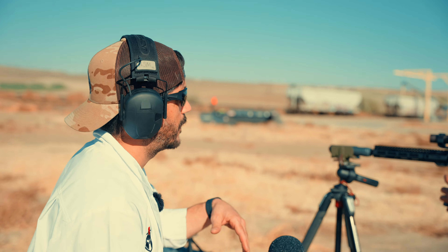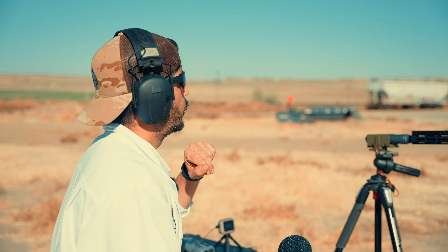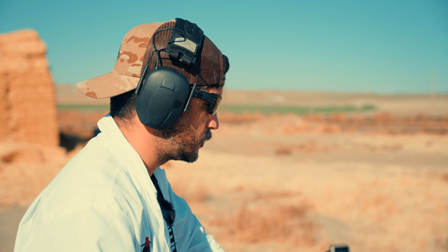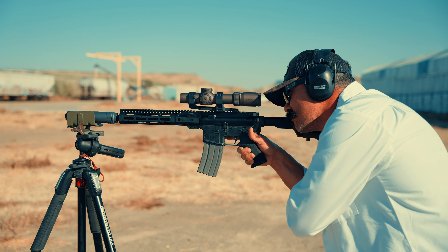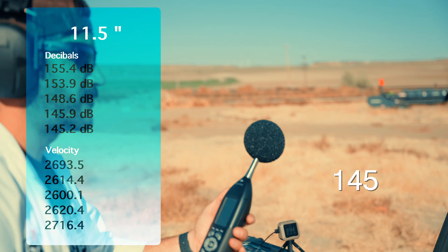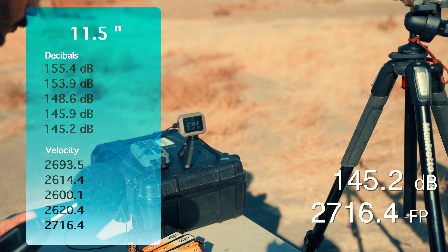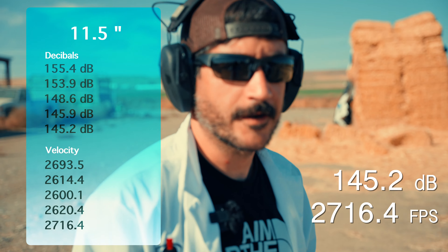Now 11.5 with the full-size GOAT high-flow — all five baffles and the high-flow end cap, as it ships from the factory. This is what it sounds like on an 11.5 shooting .223. We got 145.2 decibels, with a velocity of 2,716.4 fps — a little spike in velocity there.